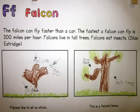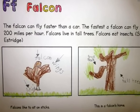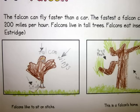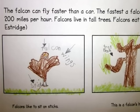The falcon can fly faster than a car. The fastest a falcon can fly is 200 miles per hour. Falcons live in tall trees. Falcons eat insects. Falcons like to sit on sticks. This is a falcon's home.